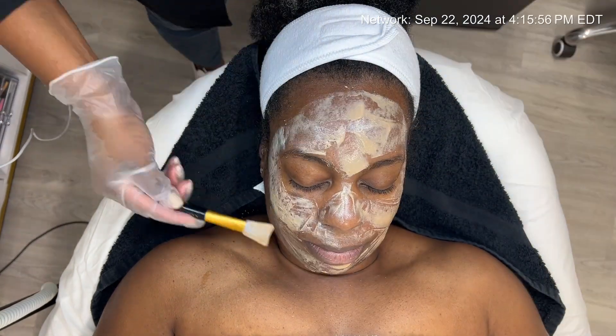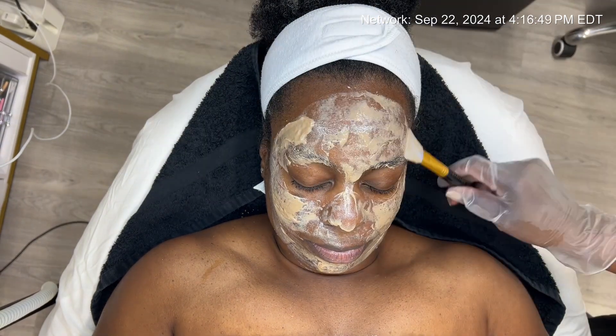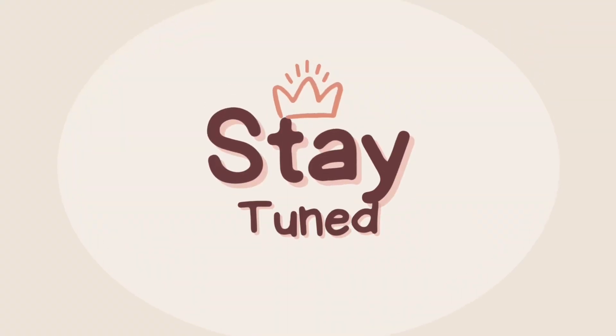These targeted treatments and supportive home care steps will help us continue building her skin's health, hydration and radiance. I'm really excited to see the progress as we address each of her skin goals. Thanks again for tuning in, and I'll update you again next week on her progress.